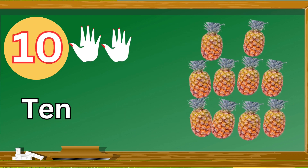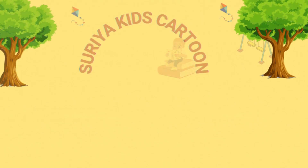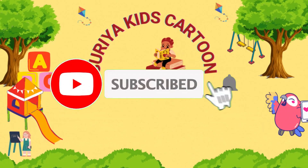Ten, pineapple. Thank you for watching. See you in the next video. Bye!